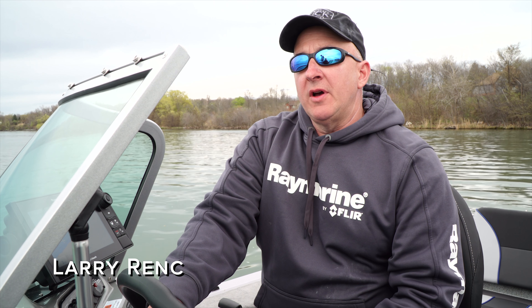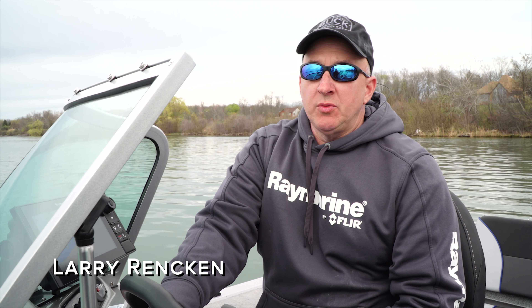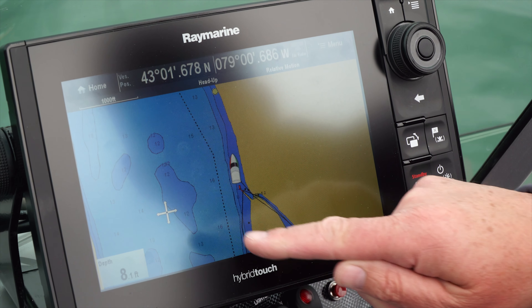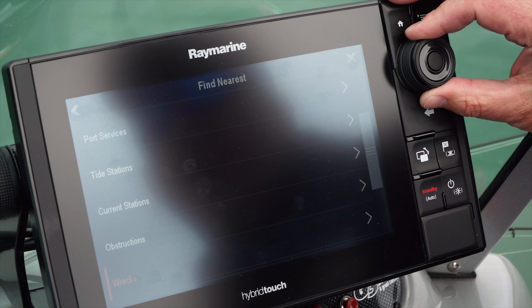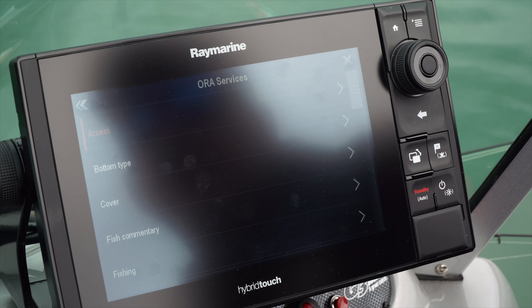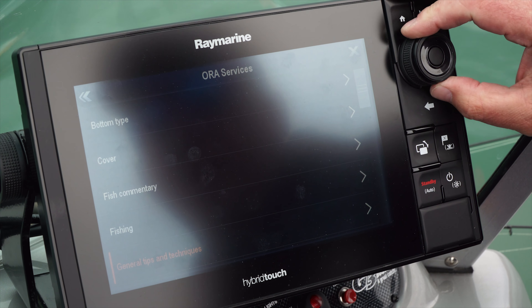Garmin Marine offers the most cartography options in the industry, but one I want to talk about today is special — it's only offered by CMAP. It's called the Quick Touch menu, so we don't have to go through the entire menu. You scroll down to this new feature called ORA Services, and within ORA Services you see several menu options.